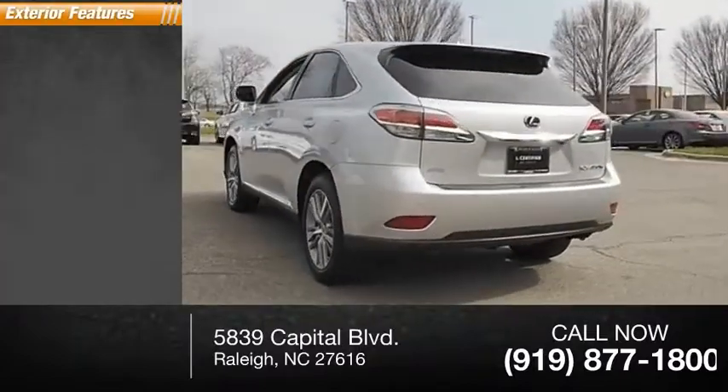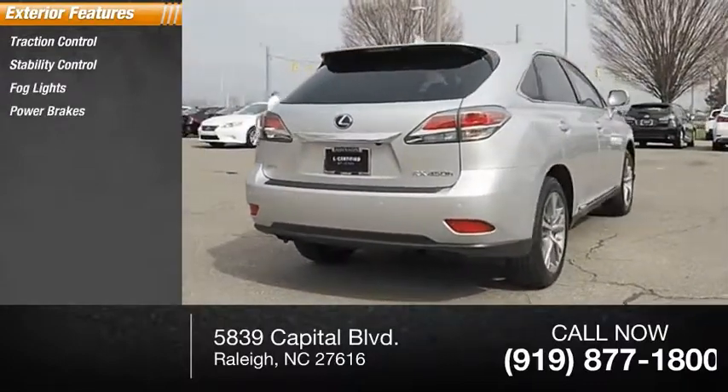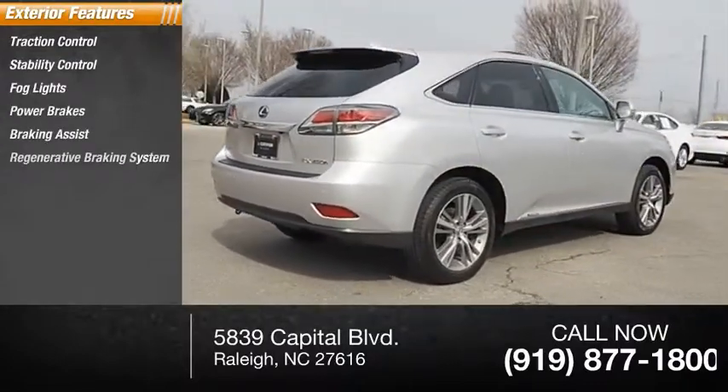Here are some of this vehicle's great options: traction control, stability control, fog lights, power brakes, braking assist, and a regenerative braking system.